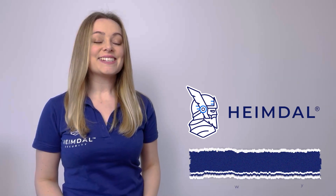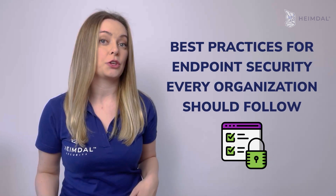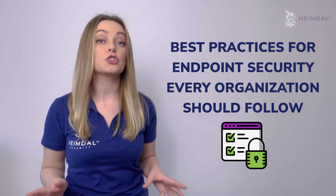Hi, it's Antonia from Heimdall, and in today's video I will talk about some of the best practices for endpoint security that every organization should follow.